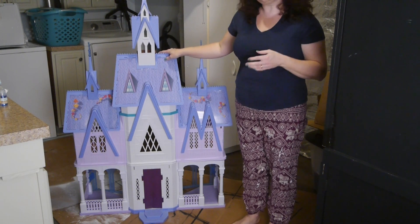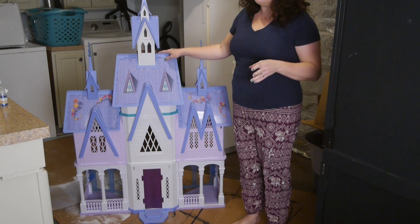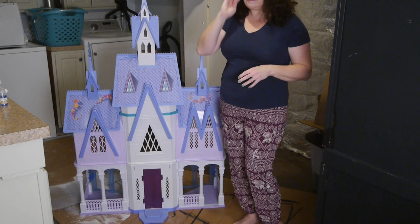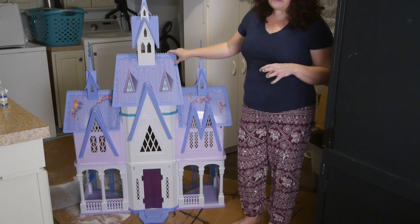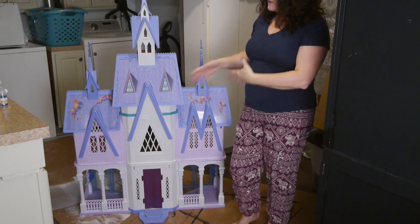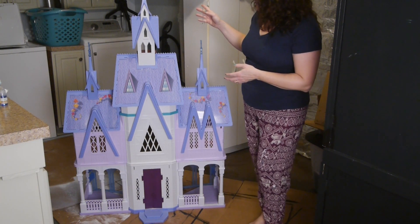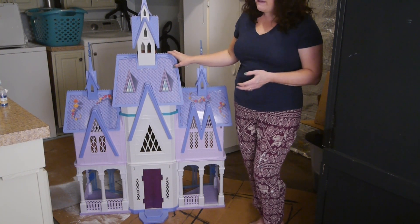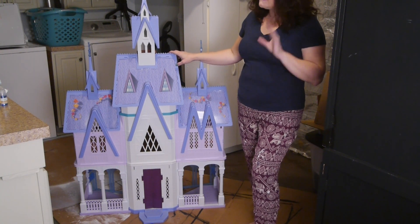I am going to redo this, doing that wintry look. The only reason I will do it is because it was free. If it was $120 or even $60, I probably wouldn't have done it. It's quite lovely the way it is. If I had a little girl still, or even if my son were at an age to play with it, I might have kept it this way. However, I have decided to do the wintry look because I couldn't beat the deal.